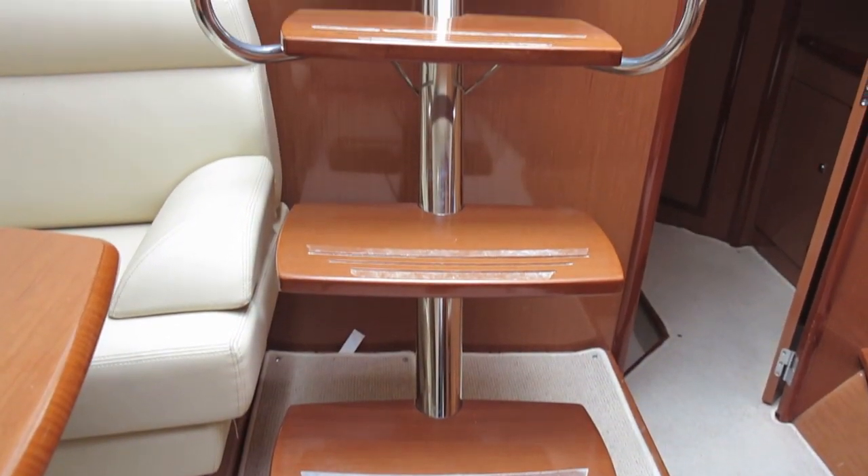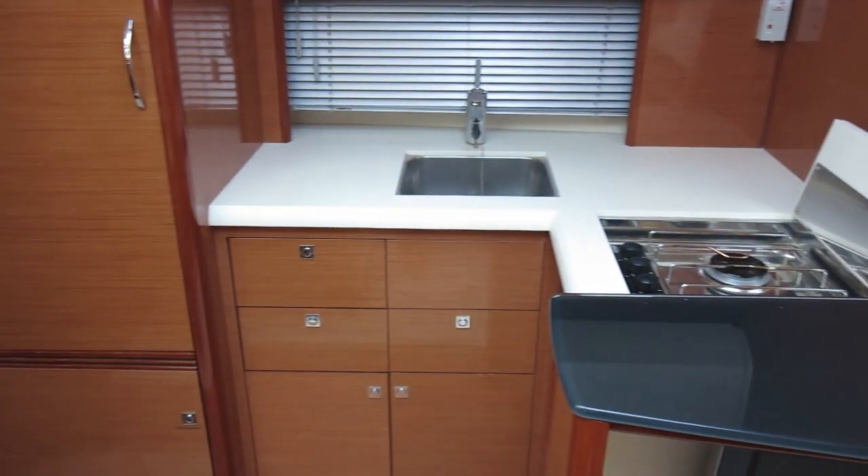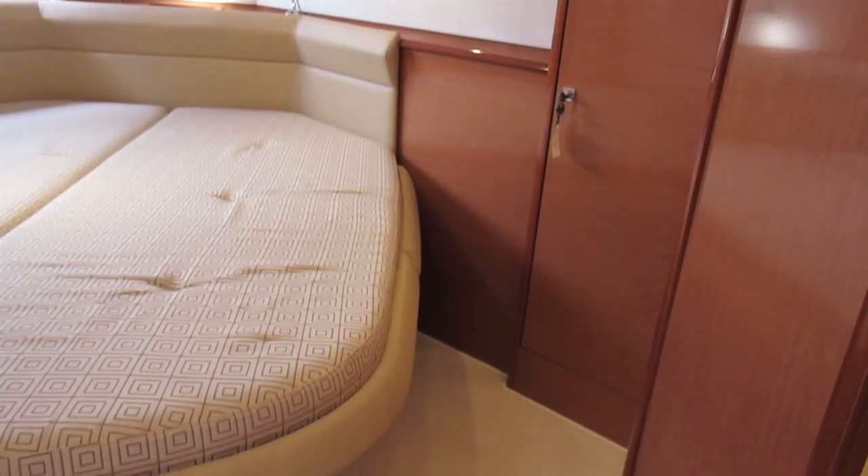Later Prestige models such as the 420 added a central staircase directly down into the master cabin. However, what this model loses in privacy by sharing a single companionway it more than makes up for in living space. Down here you've got plenty of storage space, your own TV, and enough room on either side of the bed to get up in the morning.